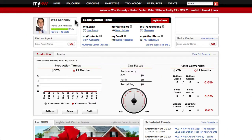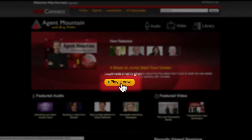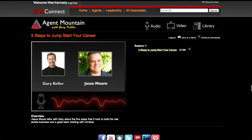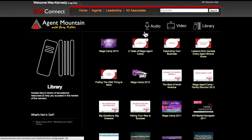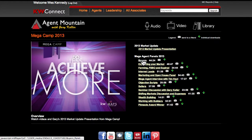The last item we'll look at under the Home tab is Agent Mountain. Agent Mountain features interviews, advice, and tips from Gary Keller and is updated monthly. You can click the Play It Now button to view the current month's update from Gary. In the library, you'll find media from past events such as MegaCamp, where you can view Gary's interviews and speeches from those events.